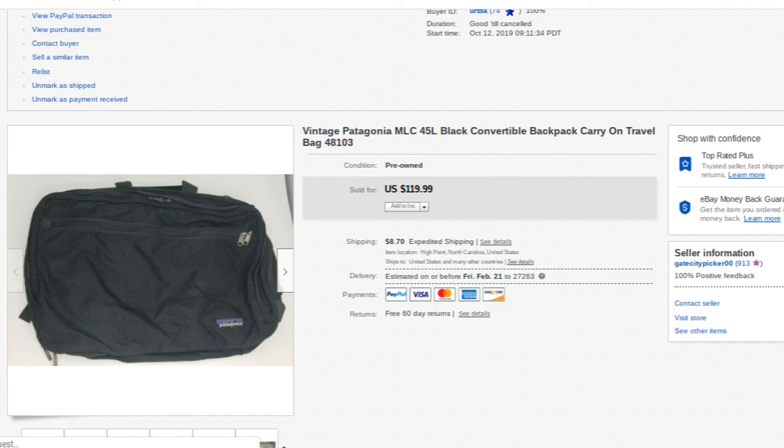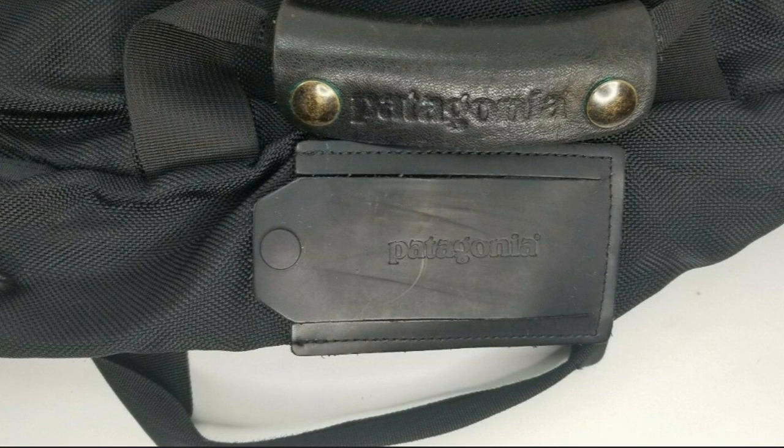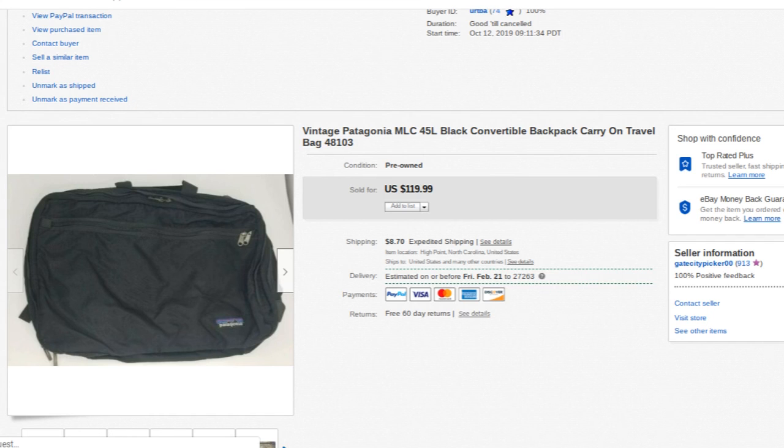One of my favorite sales of the week — not just because of the high dollar amount but because of what it is. This is a vintage Patagonia convertible black suitcase/garment bag that I dated back to about 1998. Lots of zippers, everything worked great — no snags, cuts, tears, or damage to the material or zippers. It also has backpack straps, making it a really versatile bag. I sent offers to buyers and eventually took $100 for it. I paid $3.99 at Goodwill — almost four dollars into a hundred.